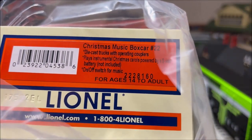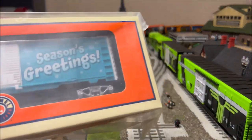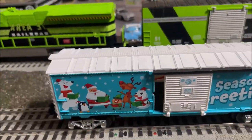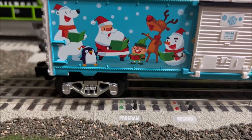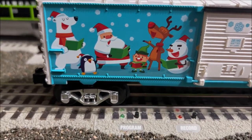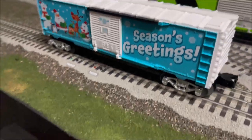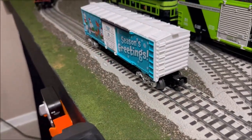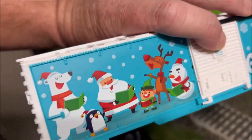If you want to pause and read you can, but I'm gonna get this out so we can take a closer look at it. Okay, we're back. Here's the car — a better close-up on it. I love the artwork with Santa and Rudolph, Frosty — looks like the Coca-Cola polar bear. Season's greetings. Both sides are identical, just showing off.